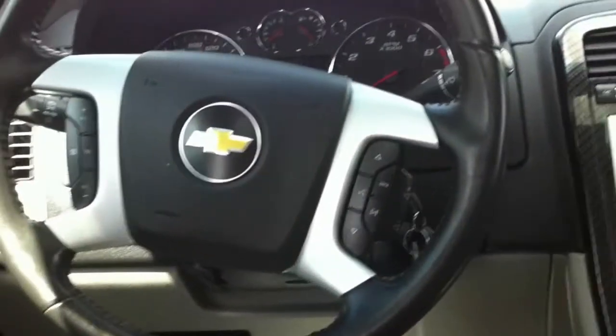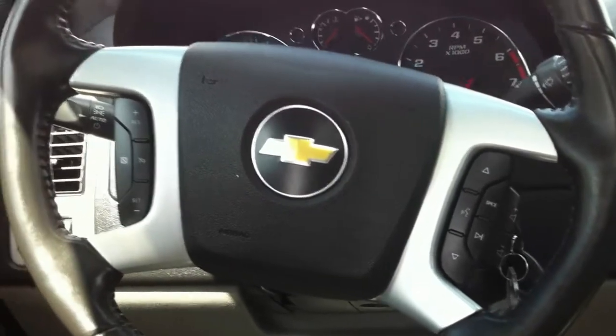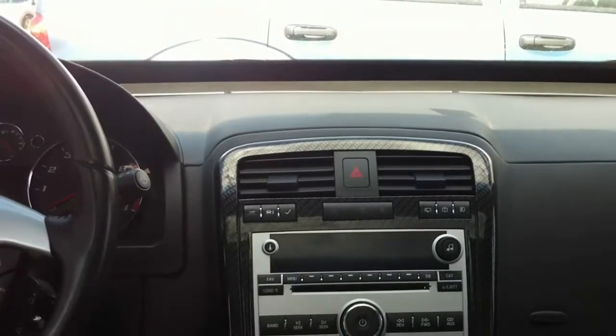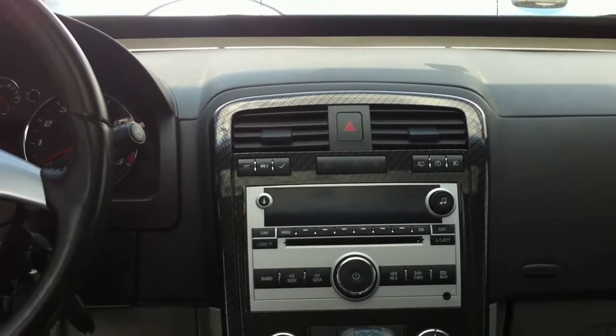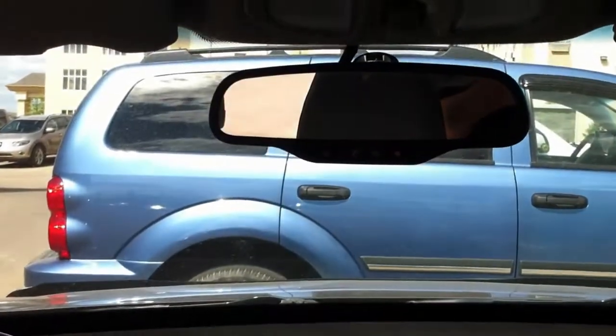Over here you have the controls on the steering wheel for volume and to change your CD track or radio station, as well as cruise control. Up here you also have the windshield washer fluid mechanism that heats up your washer fluid in the winter time — at the touch of a button, 10 seconds and you get a clear windshield. You also have OnStar as well as a one-touch sunroof.